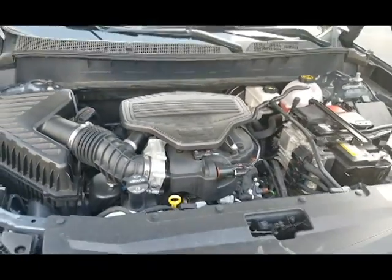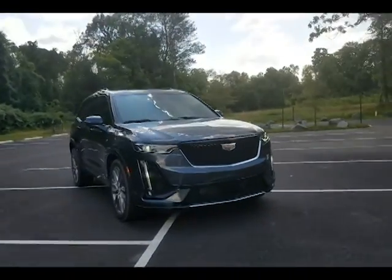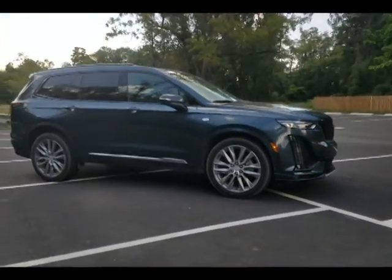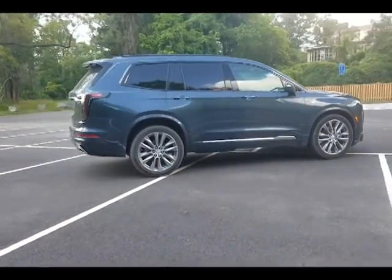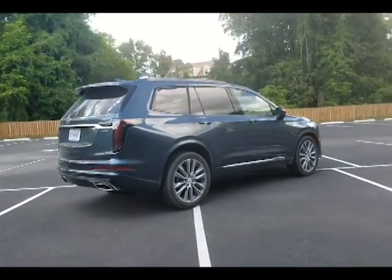and 20 miles per gallon combined. You can get the Premium Luxury in both a front-wheel drive version as well as an all-wheel drive with driver select transmission. The Sport only comes with sport control all-wheel drive with drive select mode as well as electronic posi-traction axle and a twin clutch. Suspension is independent 5-link with tuned coil springs on the Premium Luxury, and the Sport features chassis real-time dampening suspension.